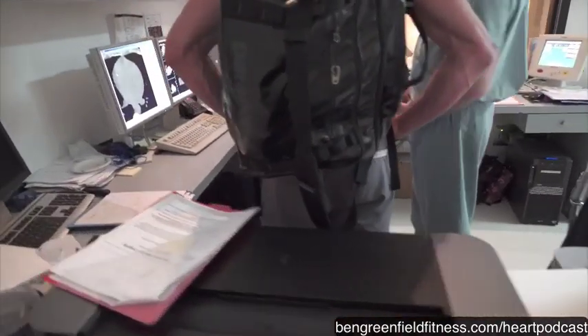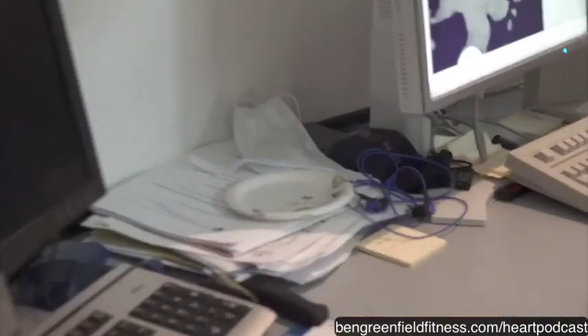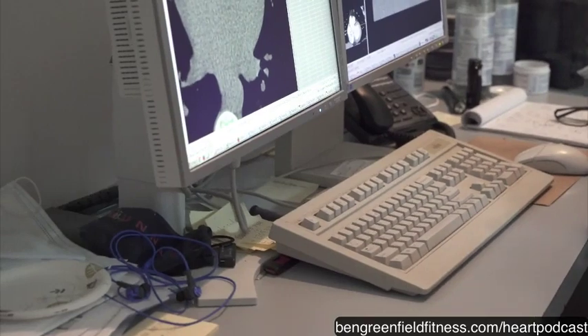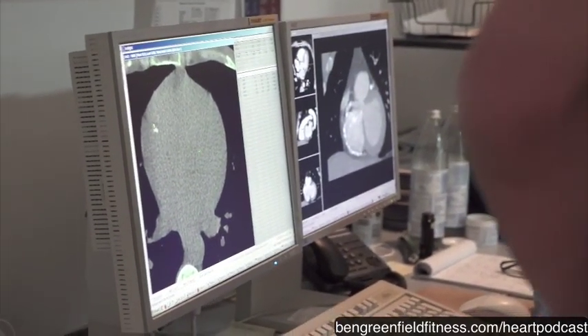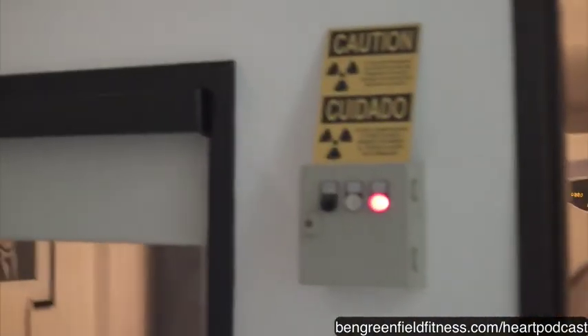Saying that a particular number is normal or good is not the way to look at it. You have to take the number relative to your risk. A lot of doctors will say your cholesterol is okay, but it may be okay for some and not okay for you. There's no such thing as one number fits all. This information alone doesn't save lives — it's the action you take with it that actually saves lives.